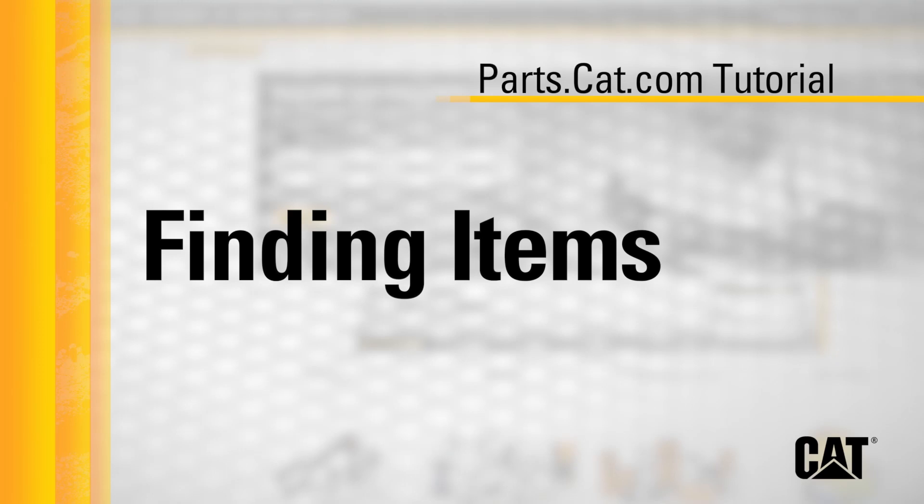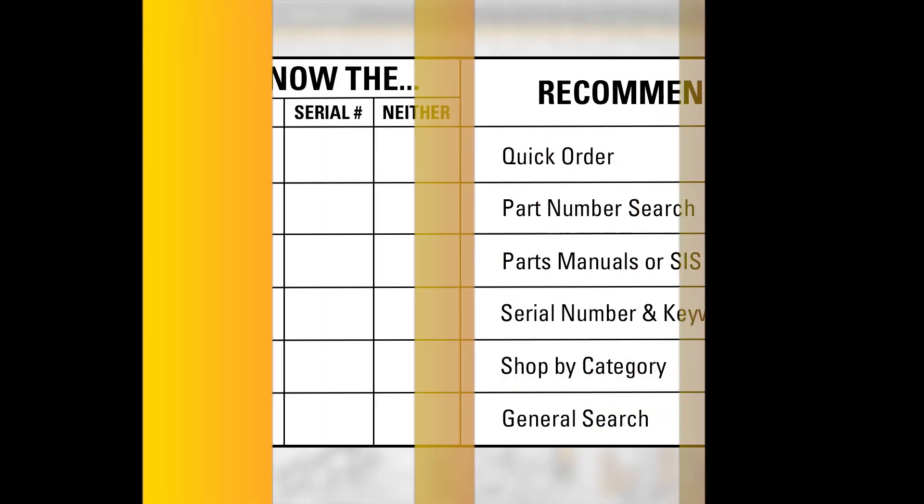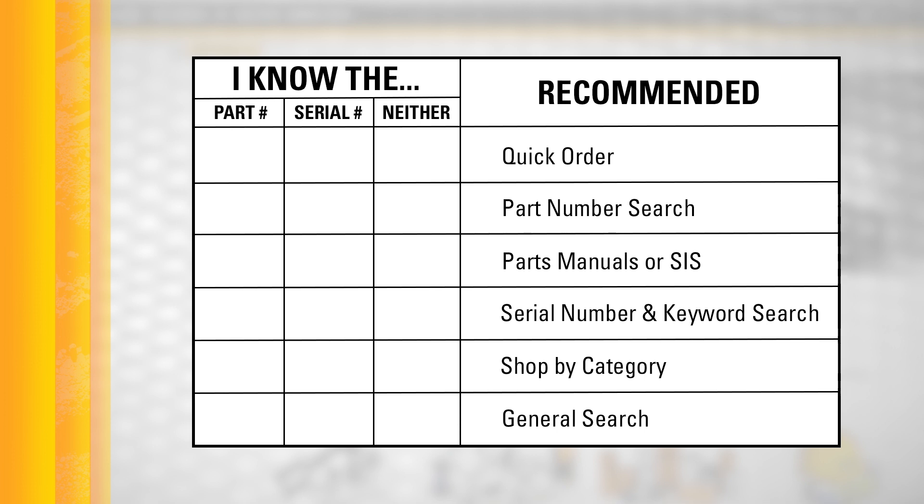There are several ways to find the items you need on Parts.cat.com. Which method works best will depend on the information you have available. We'll briefly touch on six options in this video. If you know the part numbers, we recommend Quick Order or Part Number Search. If you know your equipment serial number, Parts Manuals and Serial Number Search will be most helpful. If you have neither, you can still find the right items using Shop by Category and the General Search.